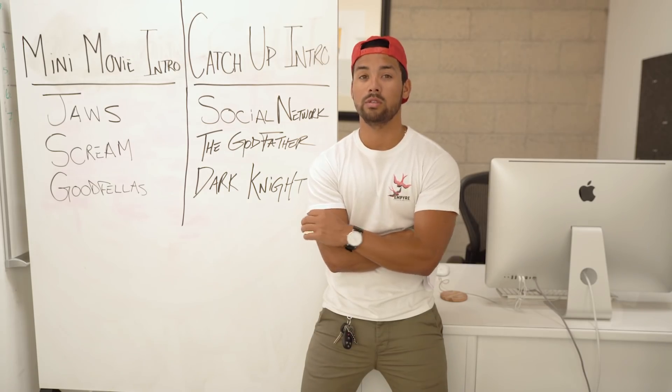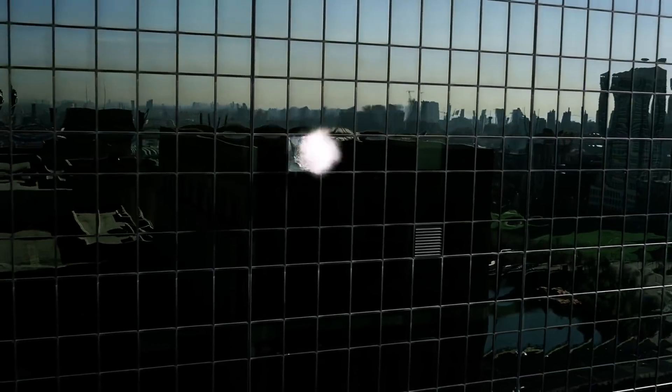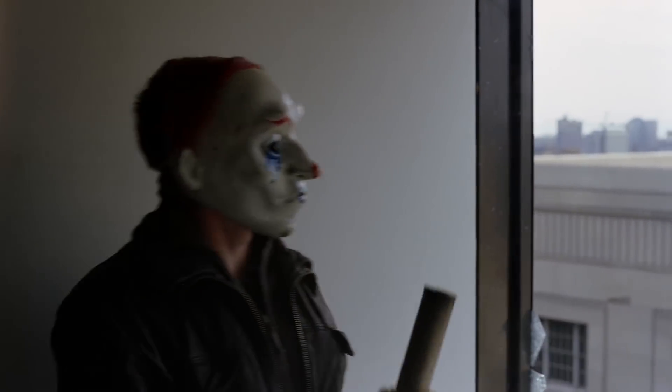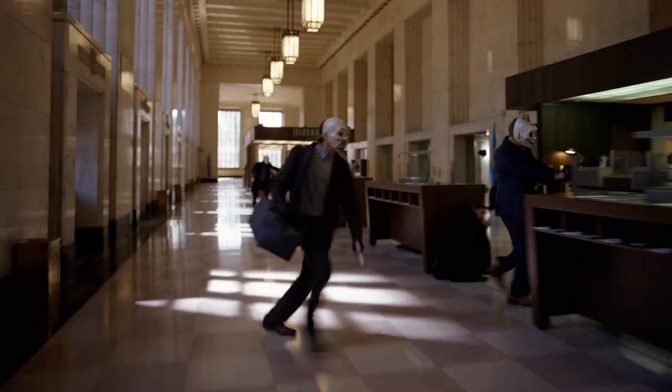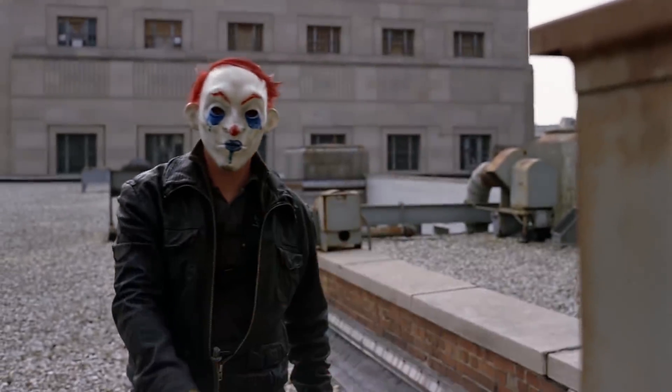Or if you don't want to do that, what you could do is start by having the audience be left behind. A good example of this is the Dark Knight. We're thrown right in the middle of a heist, but our expectation has changed when the bad guys begin to kill each other, leaving the audience trying to figure out why. We're already engaged from the first scene. That's why this works.